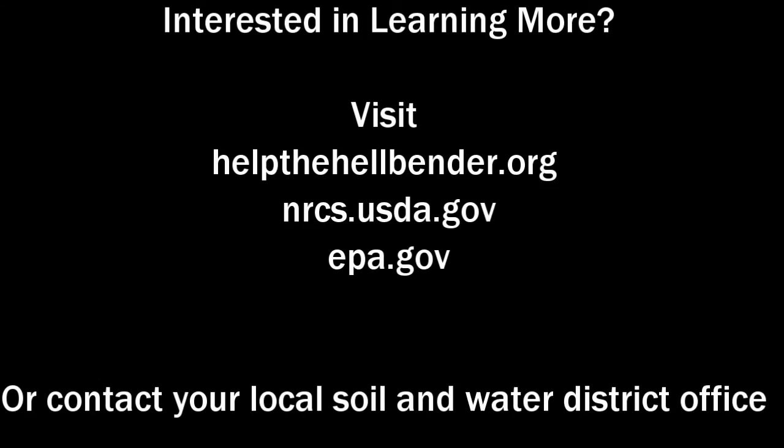Livestock operations have a large impact on the surrounding environment, especially rivers and streams. Nutrient inputs are one of the leading causes of pollution, especially in places like the Blue River. It's important for conservationists and livestock producers to work together to implement practices like water troughs, riparian buffers, and fencing to reduce pollution. Together, we can make places like the Blue River a better place for all aquatic life, including the hellbender. If you want to learn more about improving water quality on your livestock operation, visit the links listed here and in the description or contact your local soil and water conservation district.